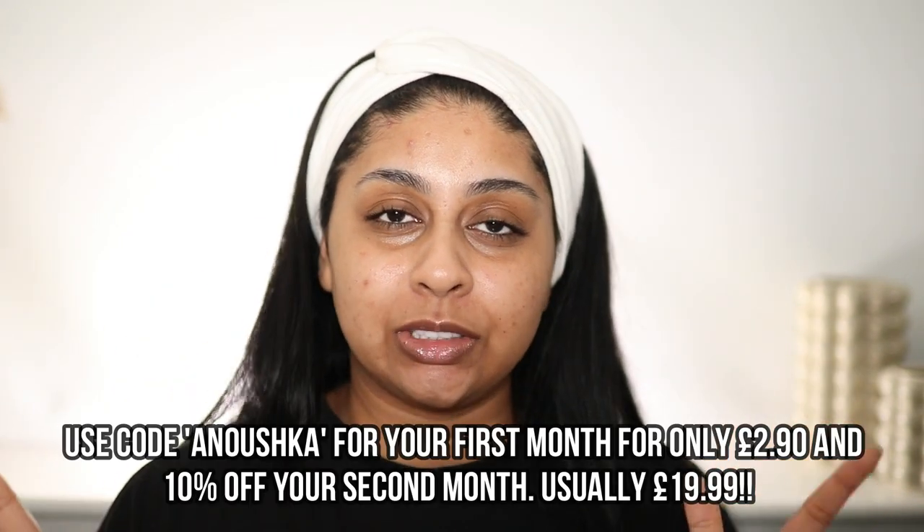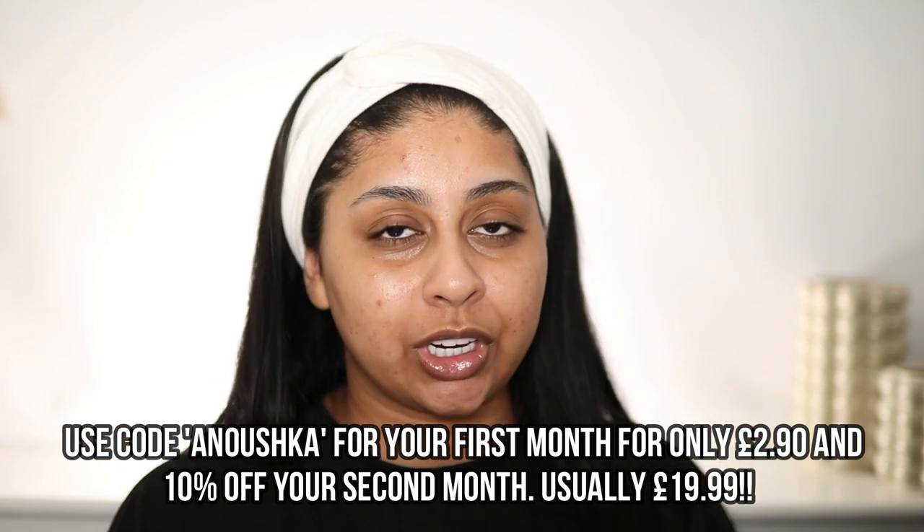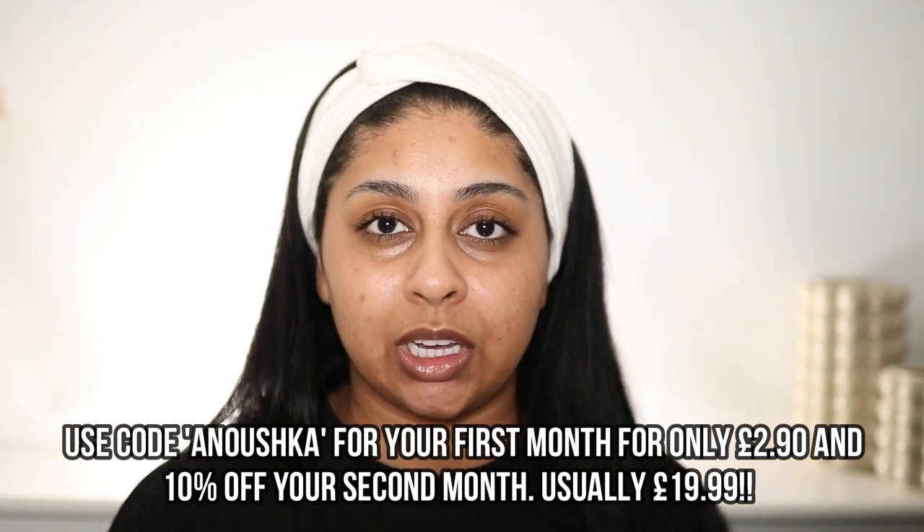So that's me done — skin is looking good! Don't forget to check out Dermatica and my promo code ANUSHKA — it will all be in the description box for you guys. Do let me know if you try them or if you have already — how's your journey been? I'd love to know in the comments below. Thank you so much for watching and I will catch you in my next video. Bye!